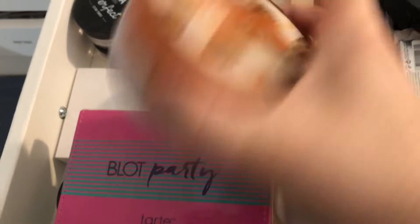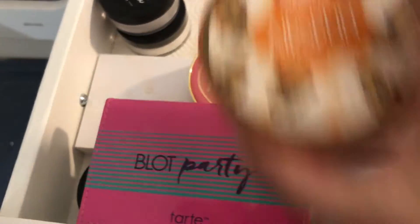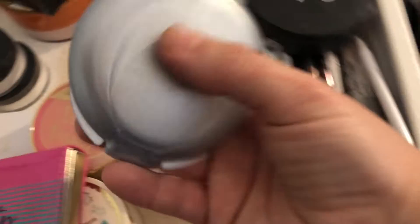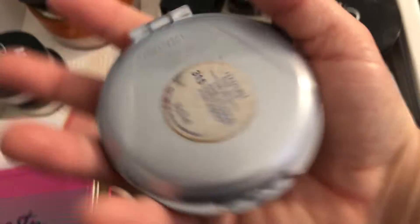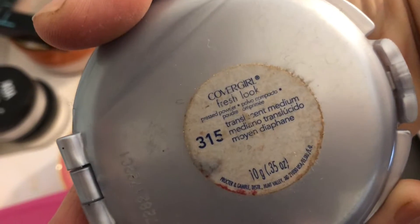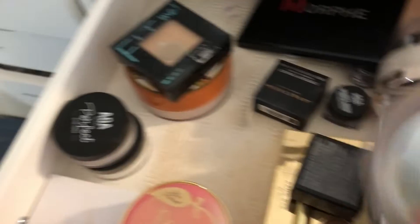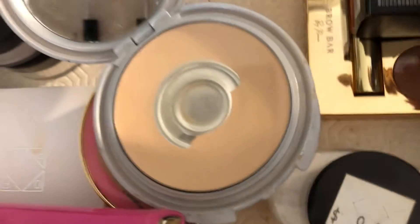There is the Coty Airspun in translucent but extra coverage — I think I'm going to get rid of that, I don't use it very often. Then I have a CoverGirl powder in translucent medium — for some reason this one doesn't look like the right color, maybe because it's pressed, so I'm getting rid of that as well. There's also a Morphe palette here.